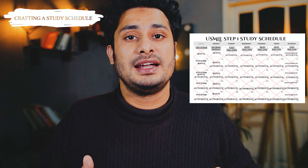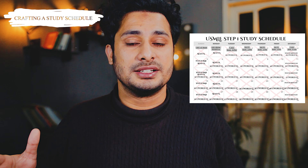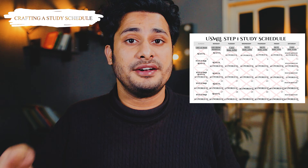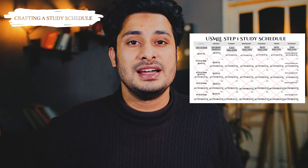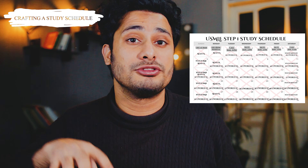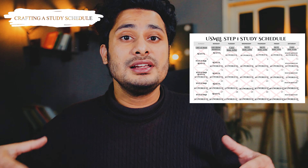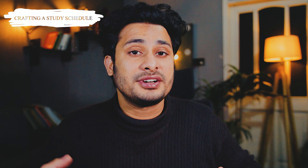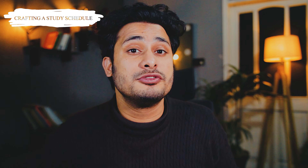The take-home message is: read First Aid superficially in two days — a bird's-eye view — and then do the UWorld questions for that particular system. While doing UWorld, open First Aid, read the topic the question came from, mark it, and understand the connection between the concept in First Aid and the UWorld question. Going through First Aid and UWorld together will decode First Aid for you. When you complete one system, move on to the next the same way, and try to complete UWorld as soon as possible.